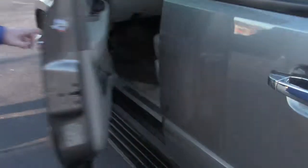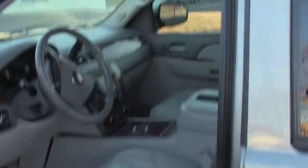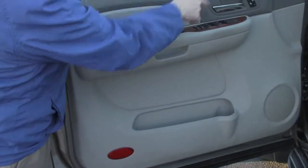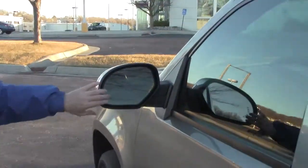You have your 10-way power driver seat, power windows, power locks, power mirrors, power folding mirrors, heated seats, memory seats, and a built-in turn signal in the mirror.